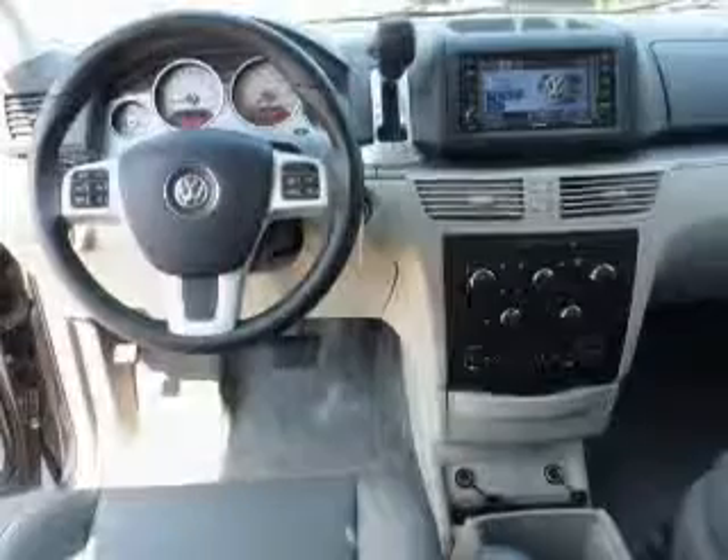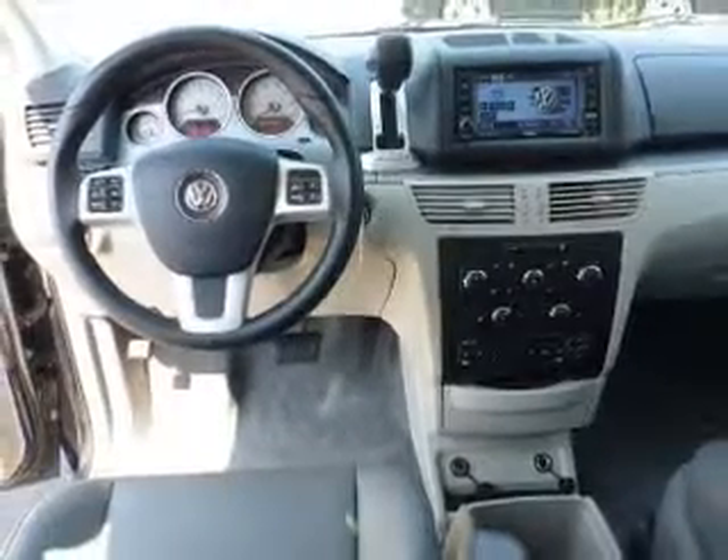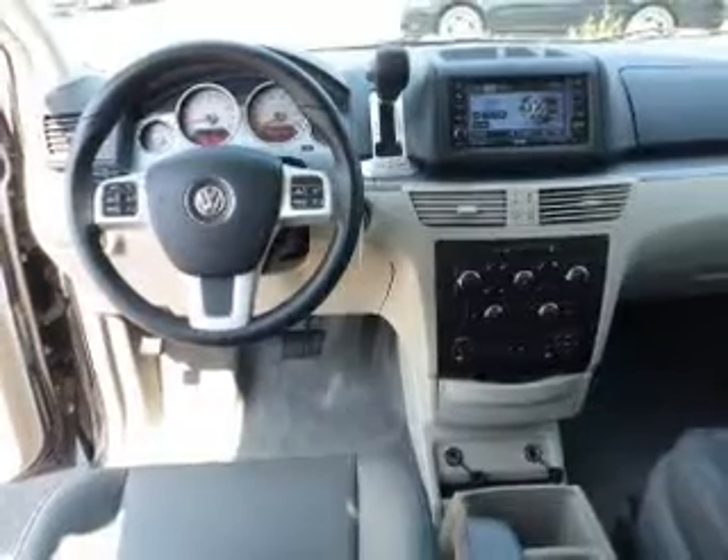Keyless entry. Power door locks. Power windows. Cruise control. Bluetooth wireless. A DVD system. An AM-FM stereo with multi-disc CD player.